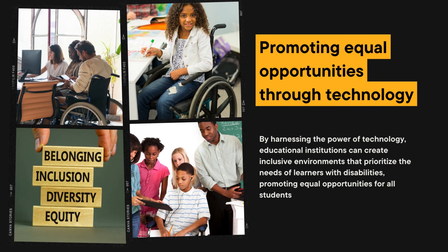Promoting equal opportunities through technology. By harnessing the power of technology, educational institutions can create inclusive environments that prioritize the needs of learners with disabilities, promoting equal opportunities for all students. The integration of technology in classrooms offers several advantages.